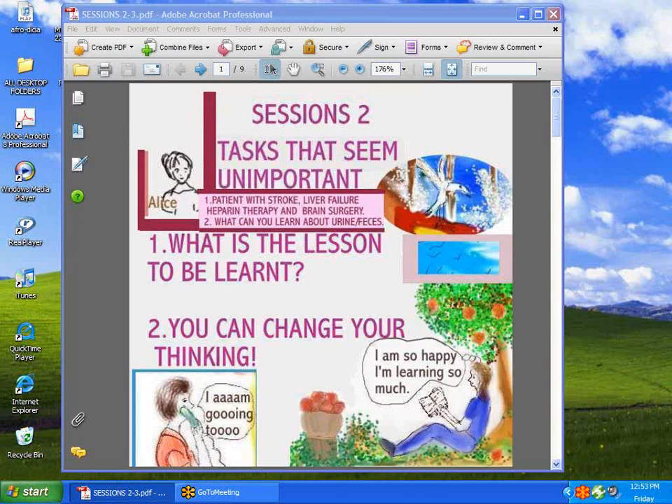Hi everyone, welcome to Sessions. Last week we said that our next session would be about tasks that seem unimportant. We're going to discuss today the stroke patient, the liver patient, heparin therapy, brain surgery, and urine and feces — the lessons we can learn from them.